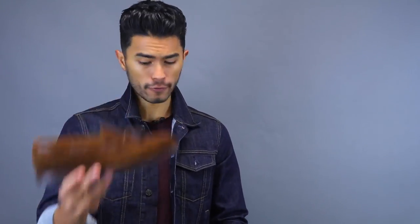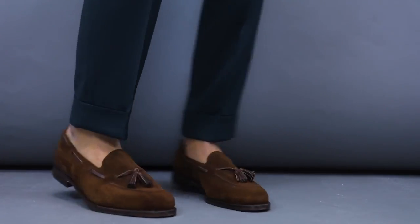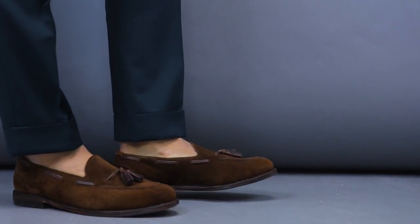Suede can come in a boot, a suede loafer, or even a nice suede jacket. Not only is the texture of suede super attractive, but it adds a great contrast to any outfit. Most people are always wearing either wool or cotton, so when you add that suede texture it creates a different, more stylish contrast. And on top of that, it just feels awesome to the touch.